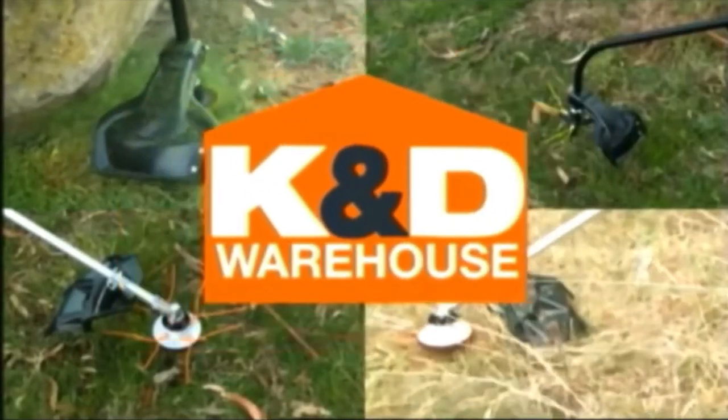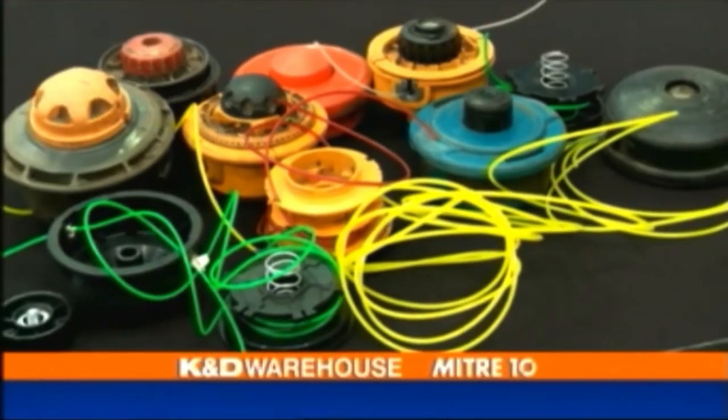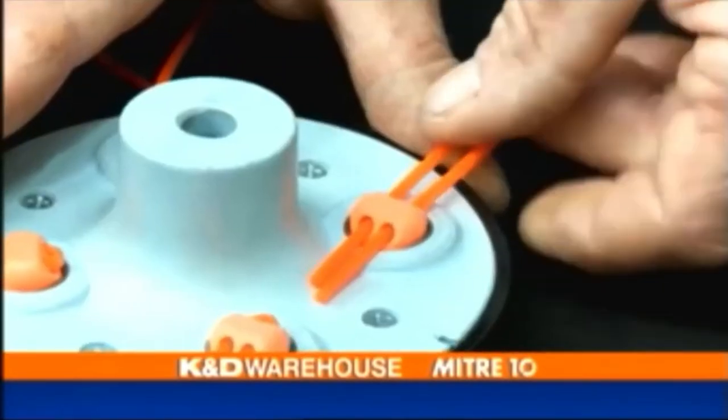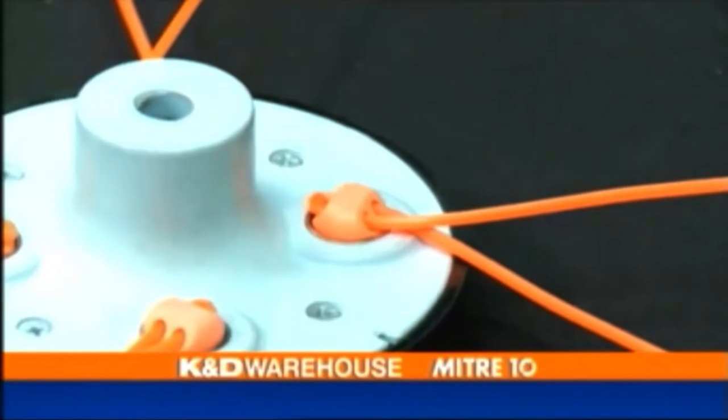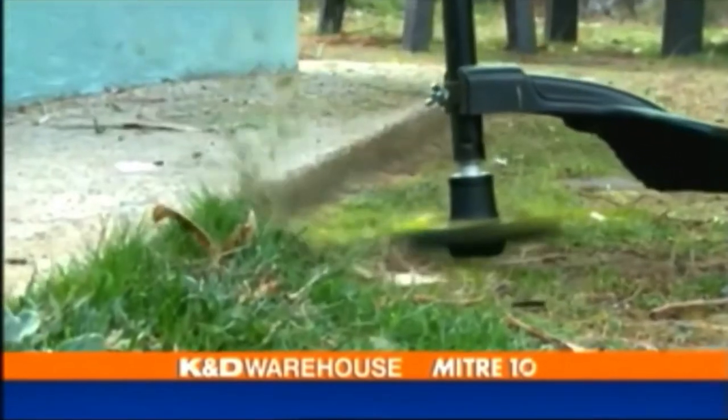These innovative trimmer heads are available now only from K&D. Tired of broken lines, frustrating spools and wasted line? Reloads in seconds. Accepts any shape or size line up to three millimetres. Unique pivot design excels in all conditions. Fits 99% of all trimmers.